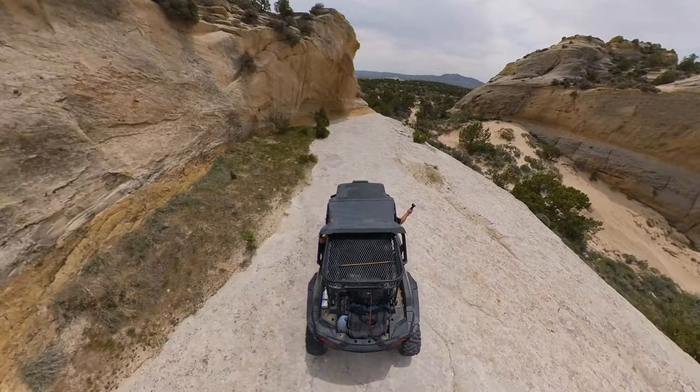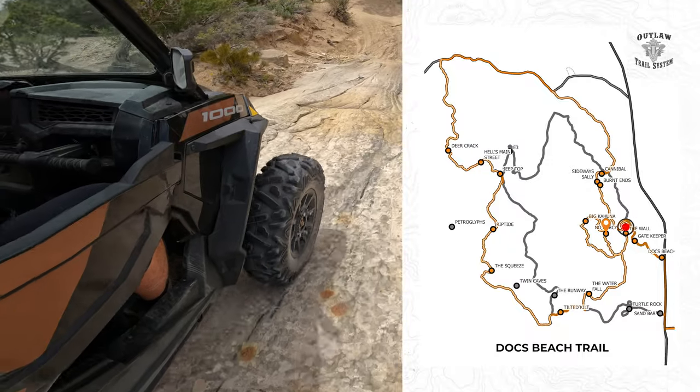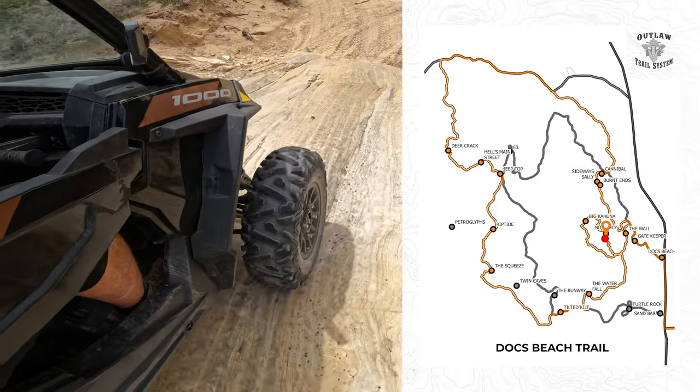From this point, riders will wrap around and down a sandstone canyon, descending back to trailhead level before attempting yet another intimidating obstacle.